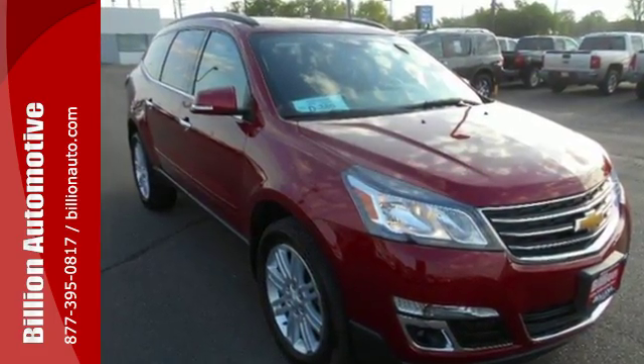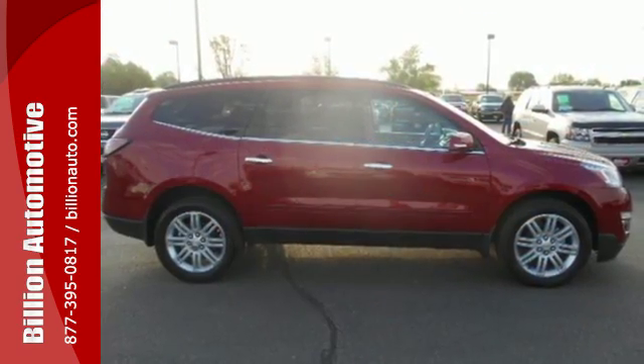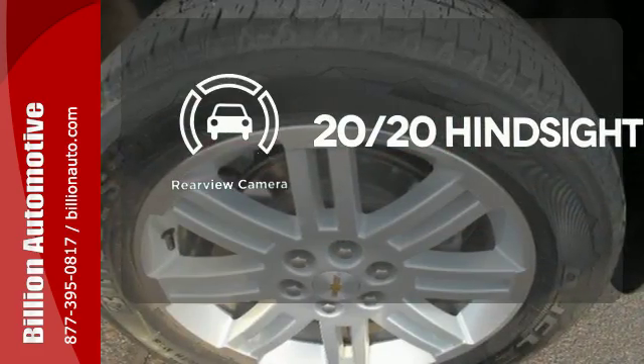It is packed with safety features including stability and traction control, multiple airbags, and an emergency communication system. See objects previously out of sight with a rear-view camera.